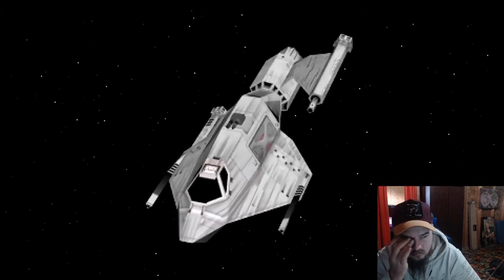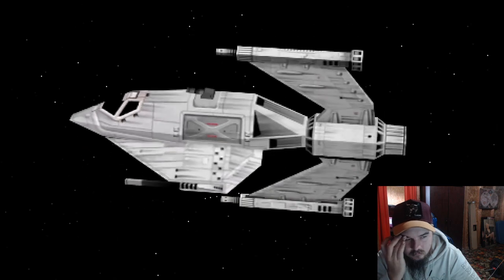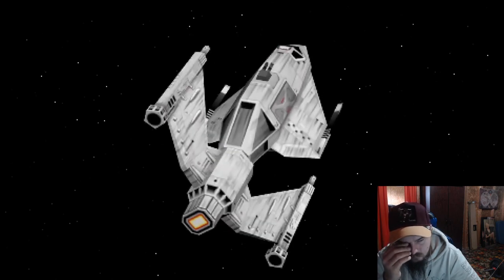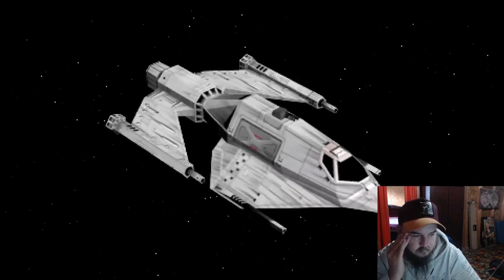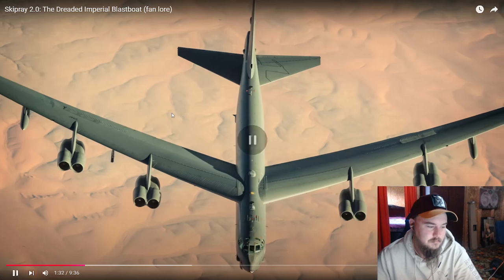But something that never quite sat right with me was how this ship was meant to be Imperial. While the ship is meant to date back to before the Clone Wars, I can much more easily understand why it doesn't share anything in common with TIE Fighters and Lambda Shuttles, despite sharing a common manufacturer. You can get away with a lot when you're talking about a totally different era of design.